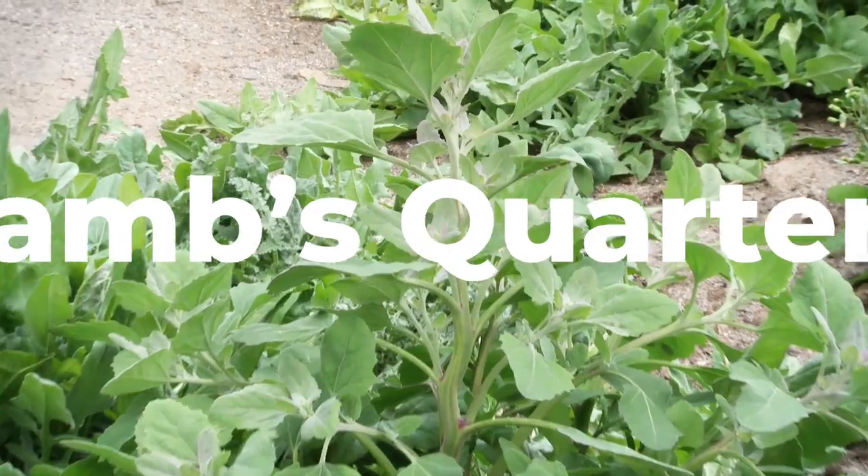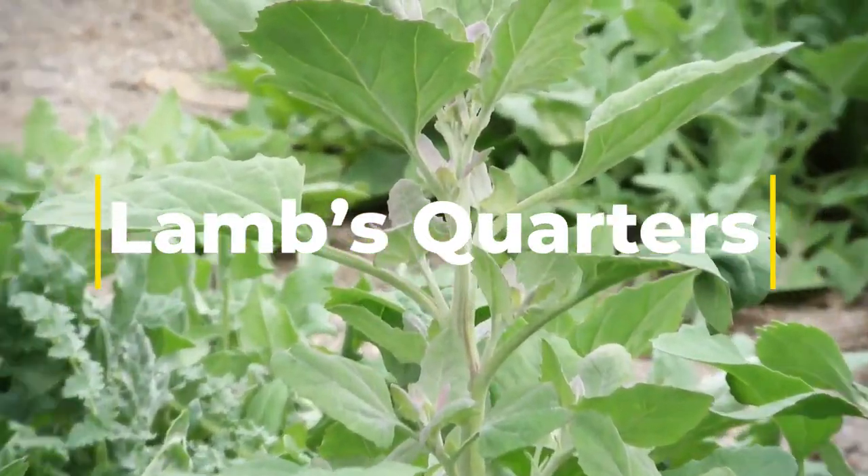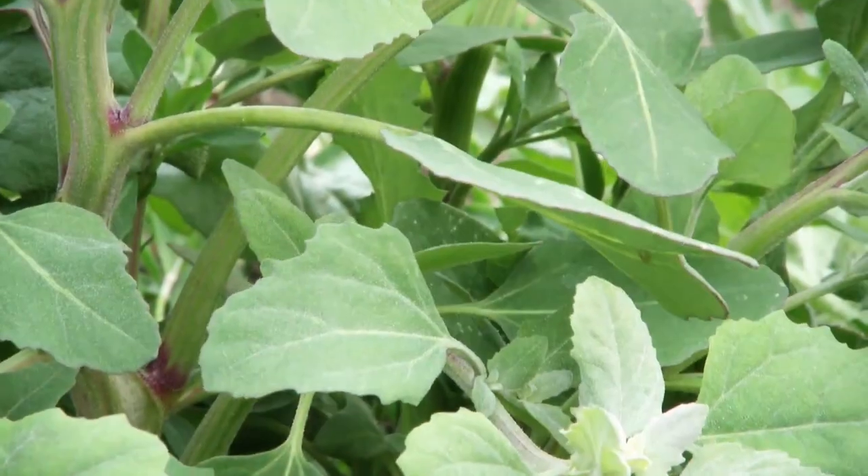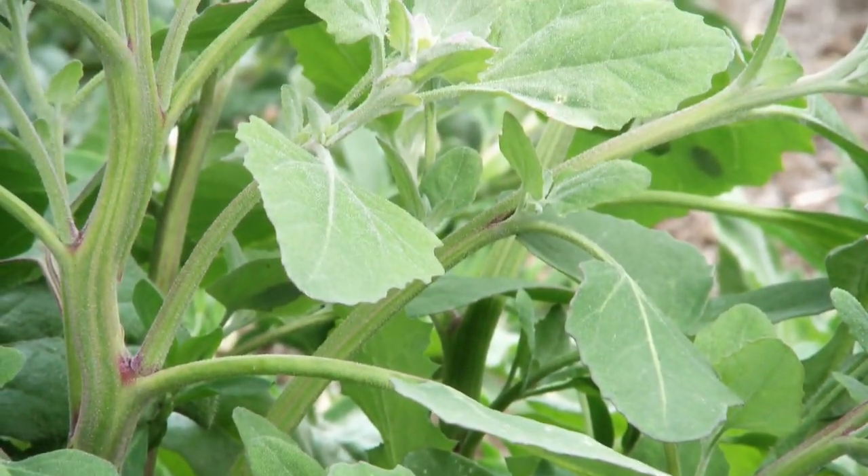Lamb's quarters, also known as wild spinach, is a common weed that is everywhere on the trail. It is an edible plant that's high in vitamins and minerals including A, C, and K, as well as iron, calcium, and phosphorus.